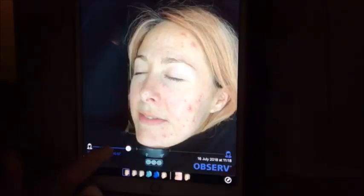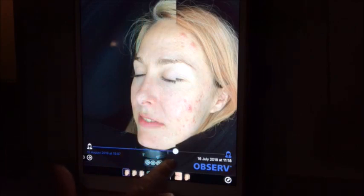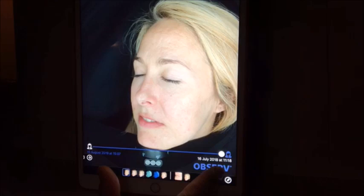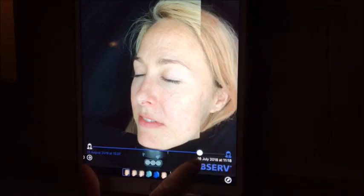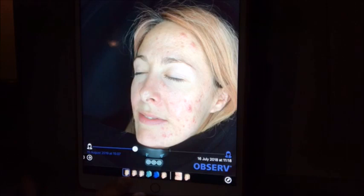We are going to show you how we have used only topical professional skin care to achieve these results. We use Dermavigils combined with Neogenesis. As you can see, we have changed this skin dramatically. These images were taken within a year apart. We saw changes within three months and we do have those images to show.